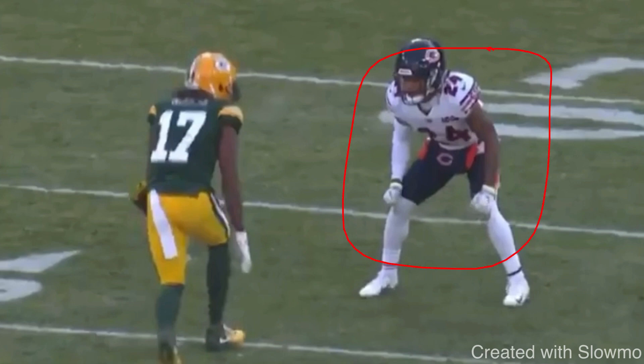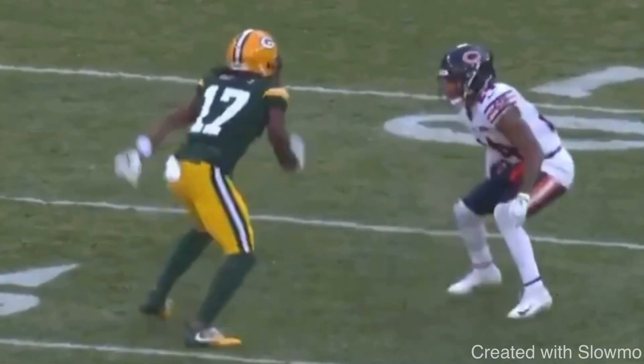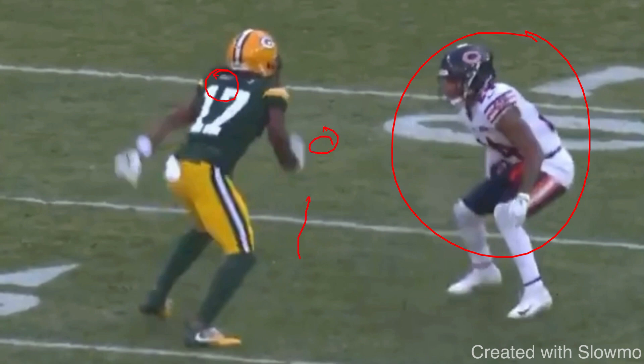A slide release is a situation where you have inside shade man coverage, maybe about a yard or two off. You slide to the outside, you're real patient, the DB moves off the platform, and then you slip under and run a slant. So this can build off of that. Maybe you've run that slide release before, you got that DB to jump, and now you want to build. Let's say you have to run what we call a slide and go on a fade route. What Adams does is he comes off the ball and makes the release look the same to force a reaction out of the DB.